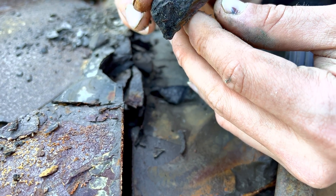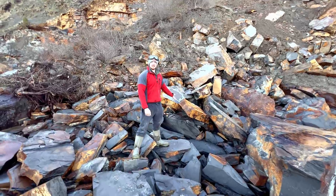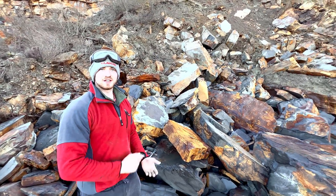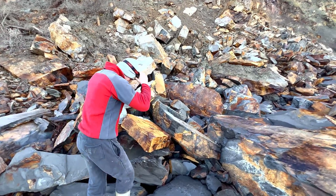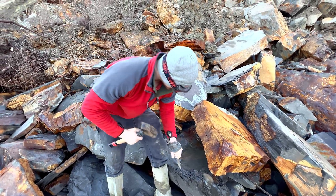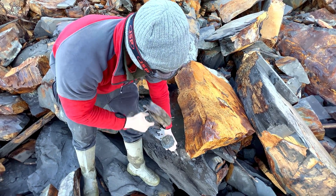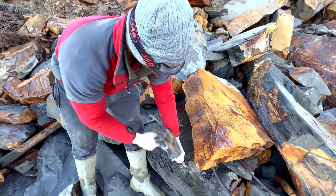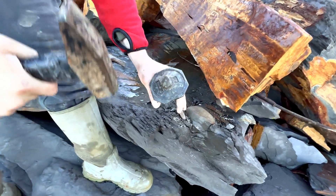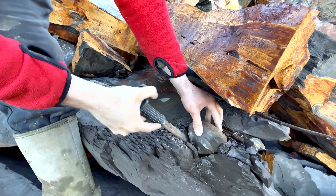I've just spotted an ammonite nodule in this slab over here. I've brought along my big hammer and chisel and my little hammer too, so we'll crack it out and then use the little hammer to split it open. Safety glasses on - let's extract this ammonite nodule. The surrounding shale is really soft so it should just pop out of this slab rather easily. I'm not having to put much effort into the hammer blows - you can already see the nodule starting to come out. Just give that a wiggle.